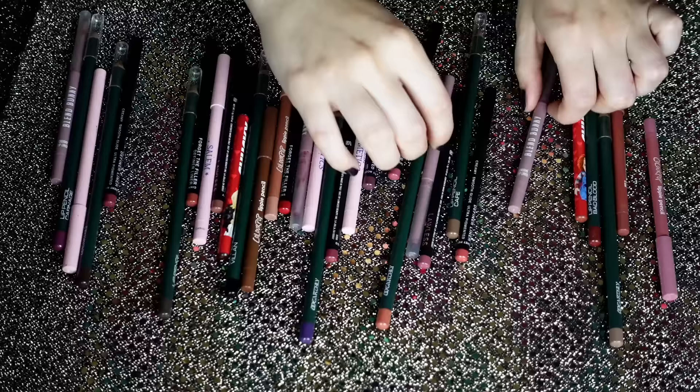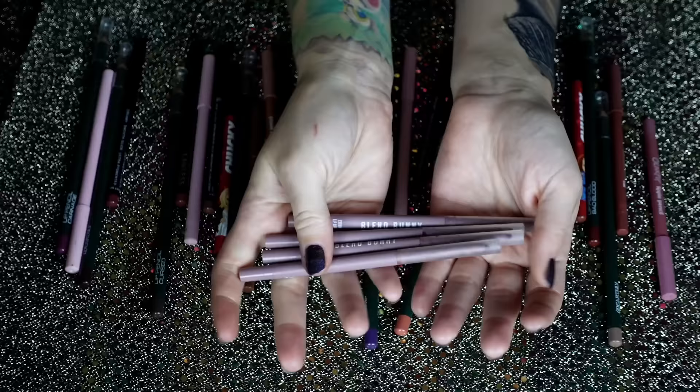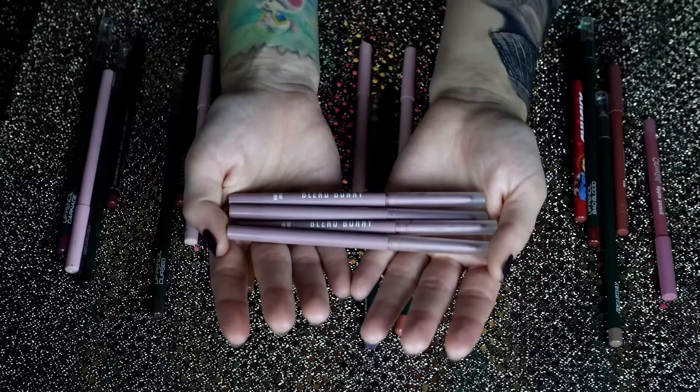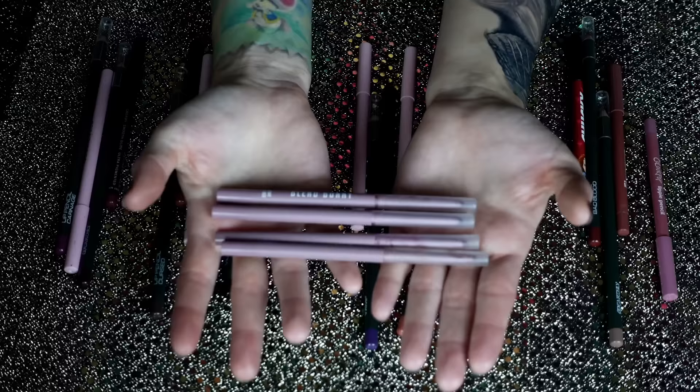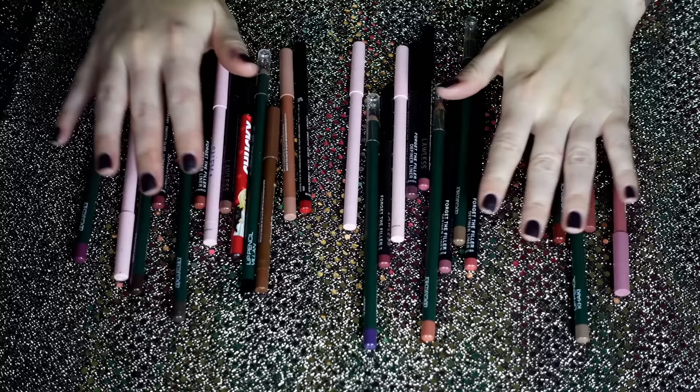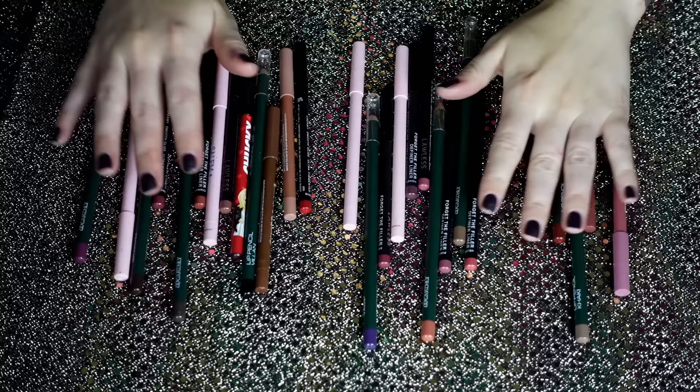My number one favorite is Wise — this kind of brown shade. My next favorite, which unfortunately don't exist anymore, are the Blend Bunny lip pencils. These came in the initial lip kit when she first had her liquid lips. I don't think these are available anymore because anytime I try to link them, they aren't on the website. I really hope Blend Bunny brings back the lip pencils because these are so creamy and good — just a mixture of a red, a dark red, a neutral, and a pink.